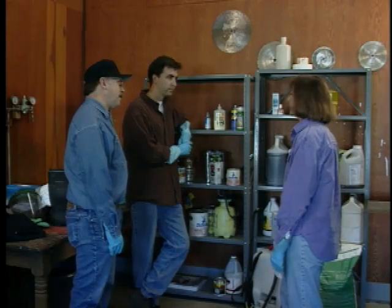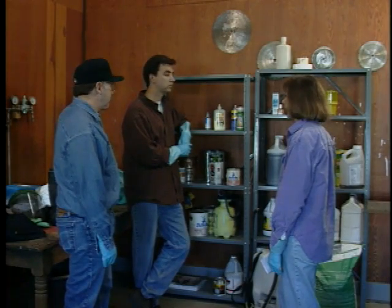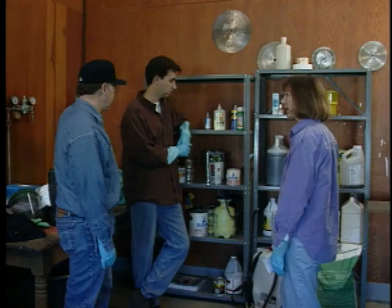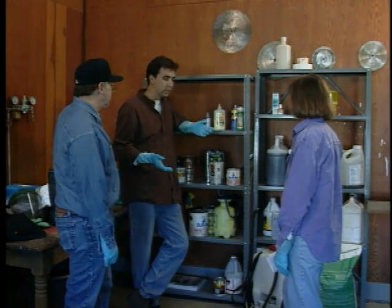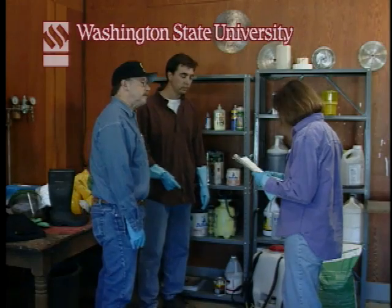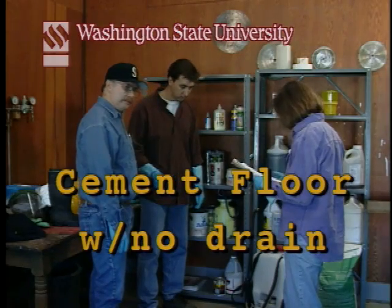This university bulletin actually tells us exactly what kind of storage area we should have. It says it should have a cement floor but cannot have a drain, so we're okay there.